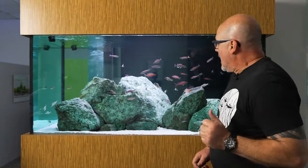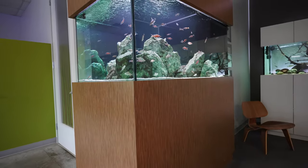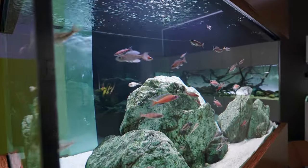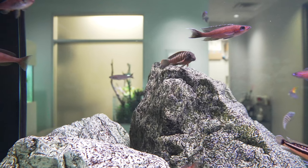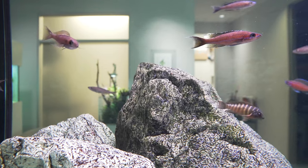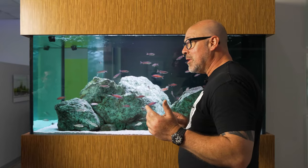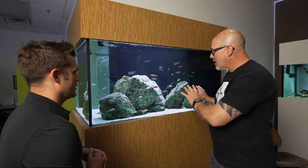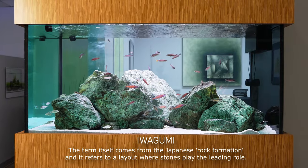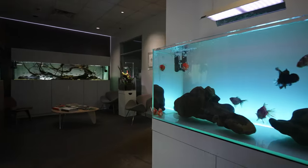Thank you, Sean. So this is our Tanganyikan display here at Aquarium Design Group. We have the lights off in my office right now, but this aquarium actually divides this sitting space from my office space. All the rock and everything that you see in here was previously in one of our main displays in the middle of our retail store. Some of you that are into aquascaping will look at this — I kind of call it an Iwagumi. We don't see the term Iwagumi used very often when we're doing cichlid aquariums or other styles of aquascapes other than planted aquariums.